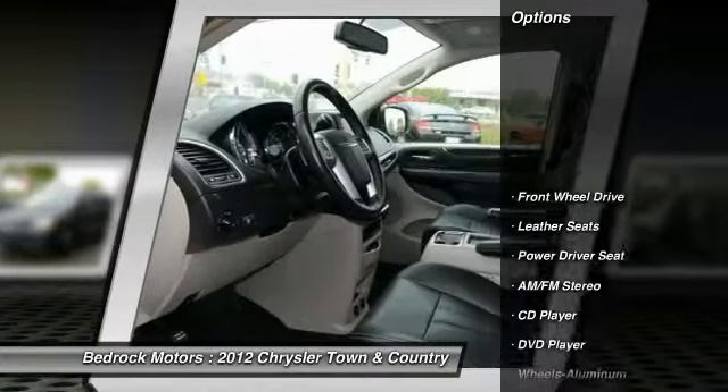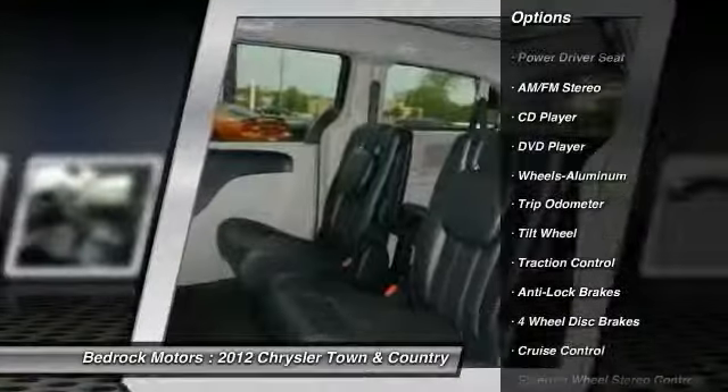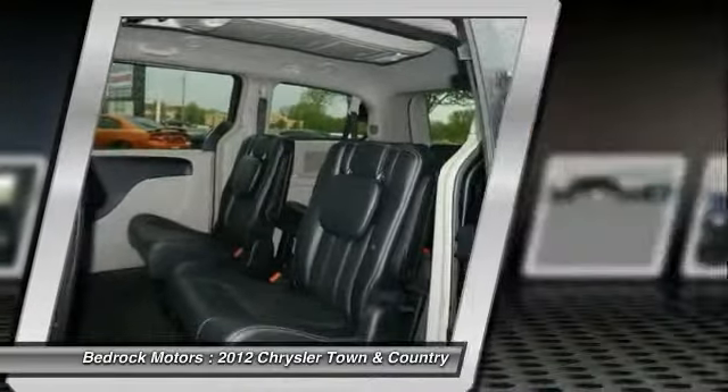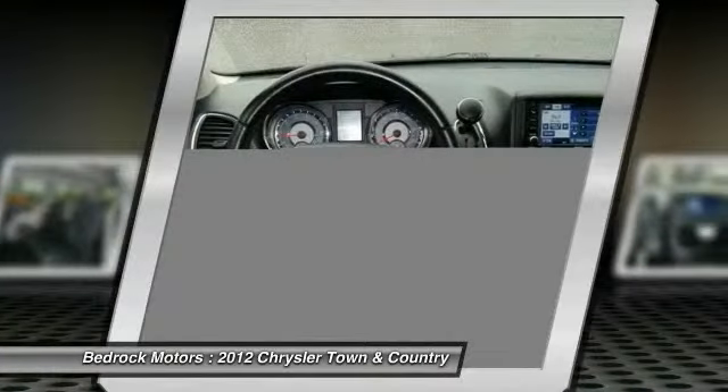DVD system, third row seat, traction control, anti-lock braking system, air conditioning front, home link garage door opener, power steering, aluminum wheels, cruise control, rear defrost.